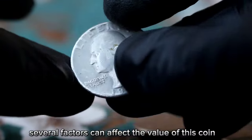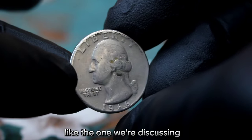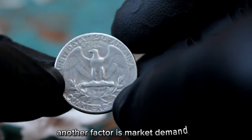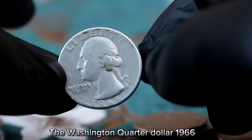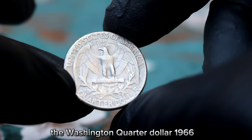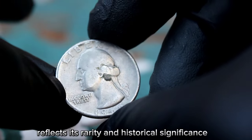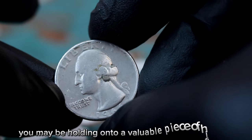Several factors can affect the value of this coin. The most important is its condition — coins in very fine condition are well preserved with only minor wear and tear, and coins in better condition can fetch higher prices. Another factor is market demand; coins popular among collectors tend to have higher values. The Washington quarter dollar 1966 large date without mint mark is sought after, especially among those collecting Washington quarters or coins from the 1960s. In conclusion, this coin is particularly valuable in very fine condition, and its current market value reflects its rarity and historical significance — you may be holding a valuable piece of history.